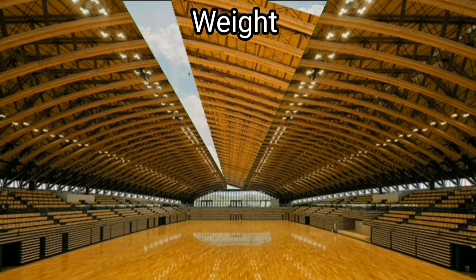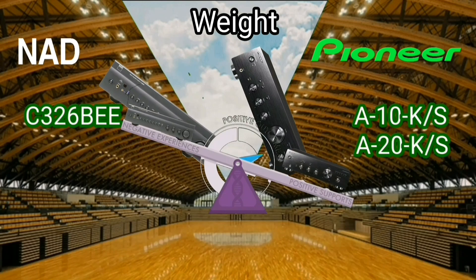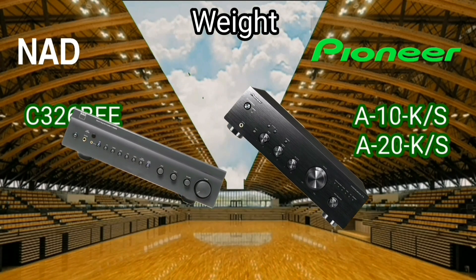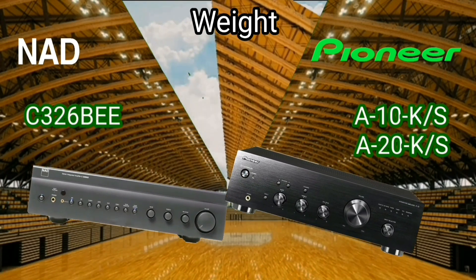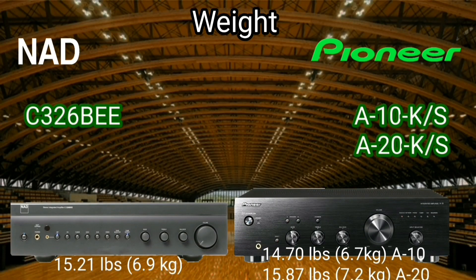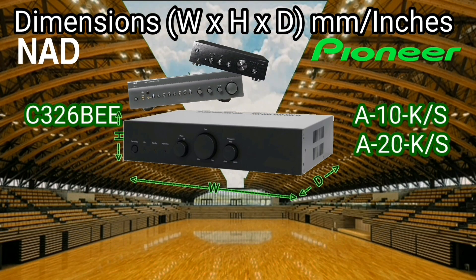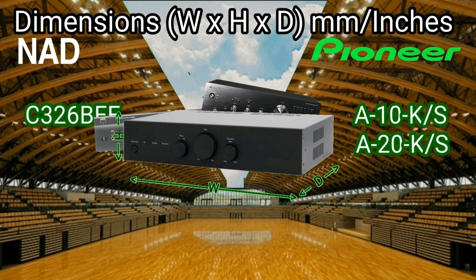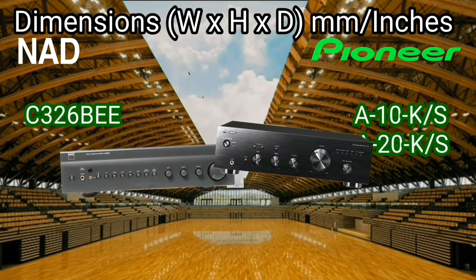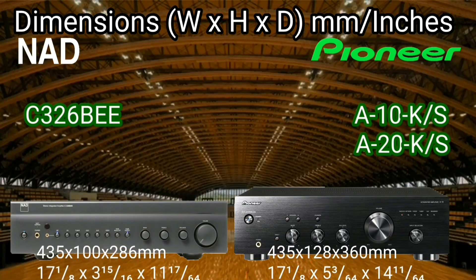The NAD is 0.5 pounds heavier than the Pioneer. It is rarely found that someone wanting to buy an amplifier would weigh it first. The Pioneer looks bigger than the NAD and is taller. A lot of people go for bigger amplifiers because they have better ventilation inside.